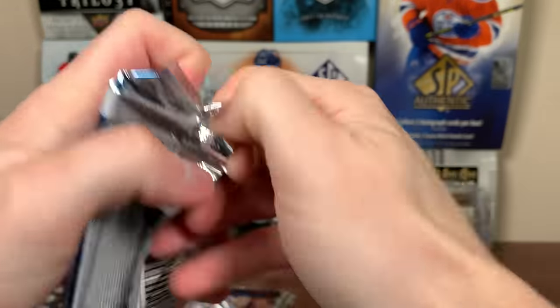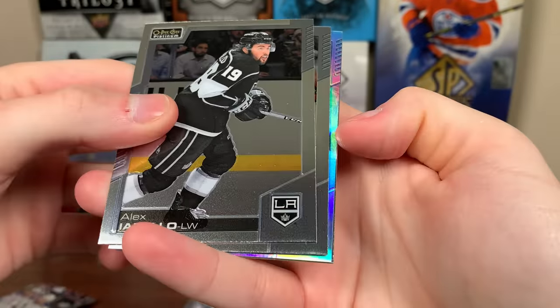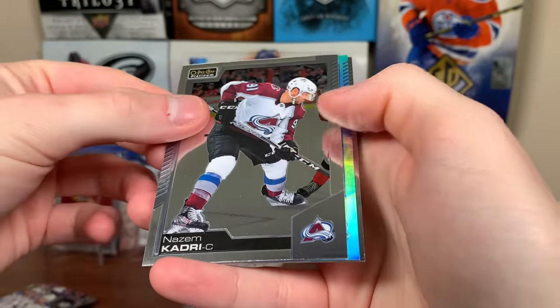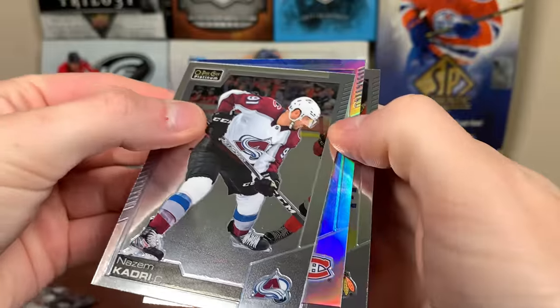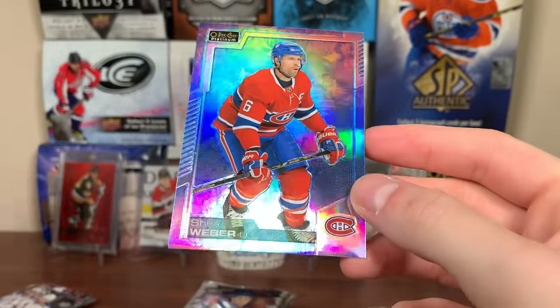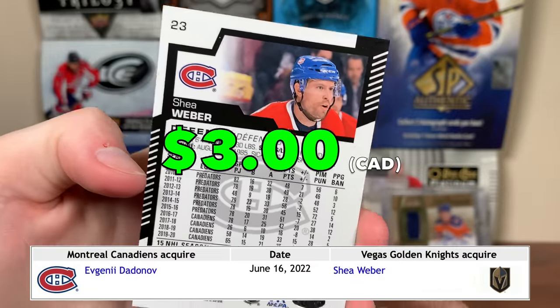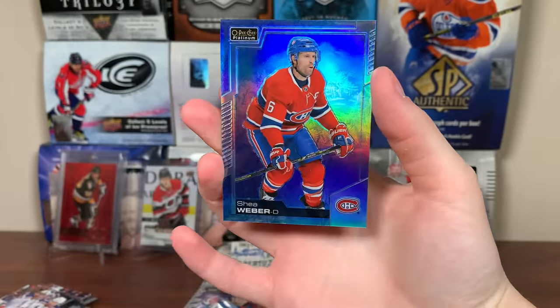Let's do Platinum because I always get nothing in Platinum. We got a rainbow — wait, it's not a rainbow. Is it an Arctic Freeze or a Pond Hockey? Alex Iafallo, Nazem Kadri, it's a Montreal Canadian — Jonathan Tays. Hoping for Carey Price... it's Shea Weber. We got a numbered card, Arctic Freeze, Shea Weber. His career is pretty much done — his contract was traded to Vegas. Decent pull from a loose pack.